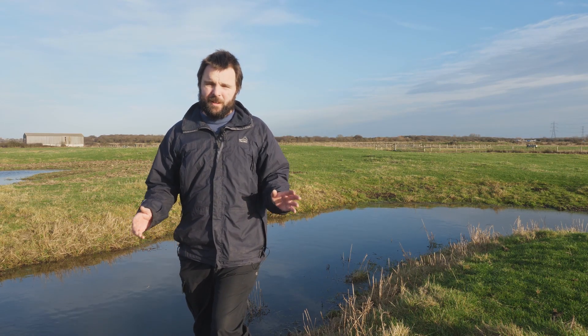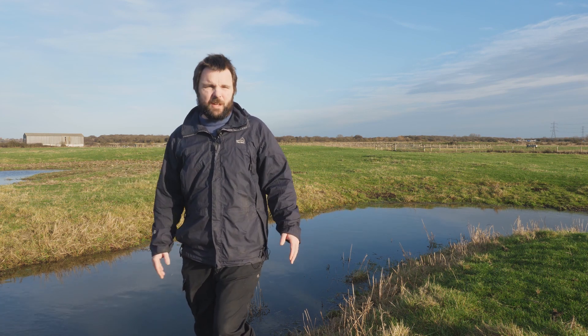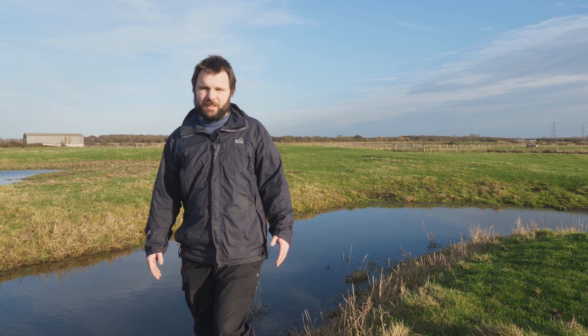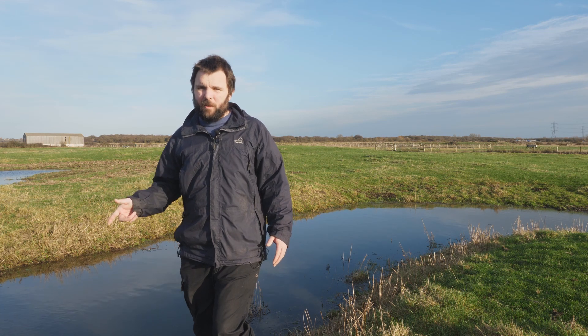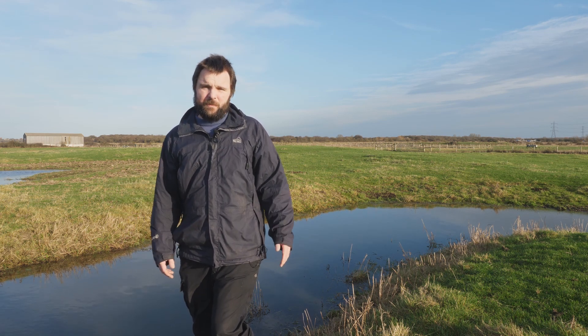I've moved on to another spot now — this is a bit of a ditch that gets deeper and shallower as it goes along, drying out at different rates. This is the spot where I've found southern emerald damselfly the last two years, so let's have a look and see what we can find.